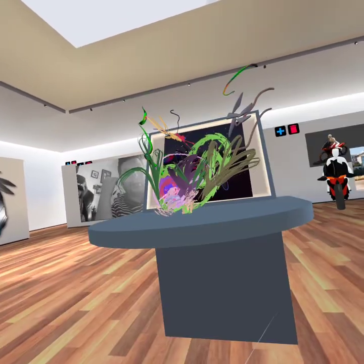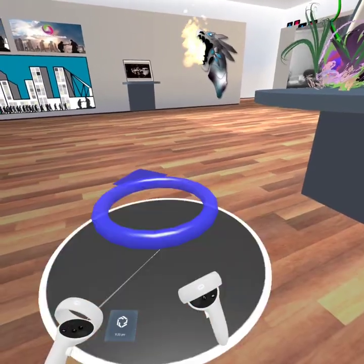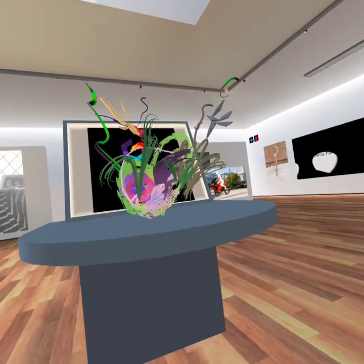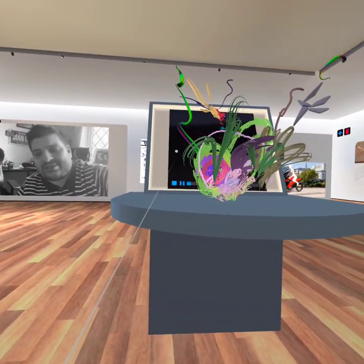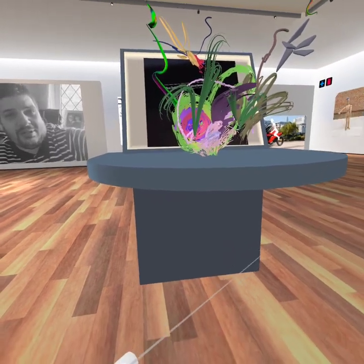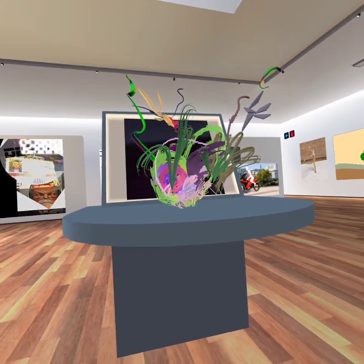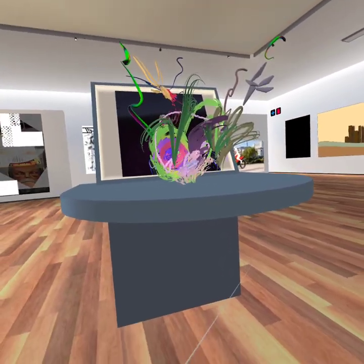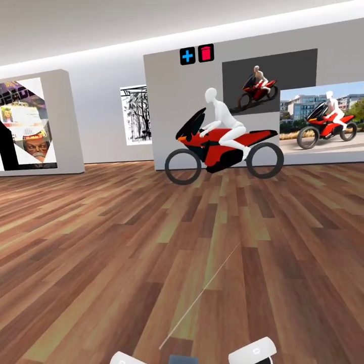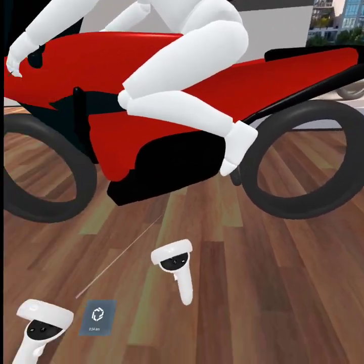As you can see in the background on this video, maybe the way I've presented it is making it difficult to see. Another consideration I need to think about is how I want to portray the videos — whether behind, underneath, or on the side — because it's very hard to look at the video itself and the art at the same time; they kind of overlap each other.